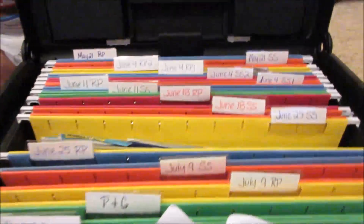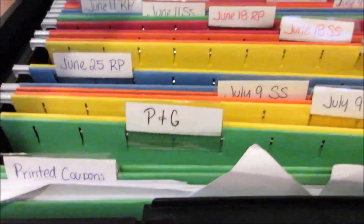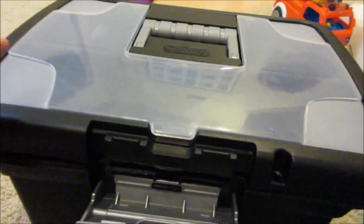I have May, June, July sections, and then I have a permanent spot for P&G because those inserts never overlap with the others. Then all my coupons that I print off at Coupons.com I just shove right in there, though I have to go through those too.